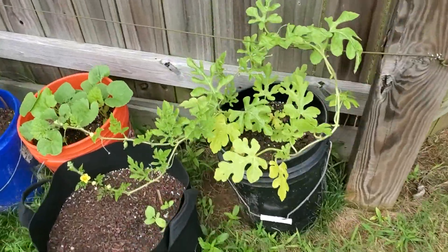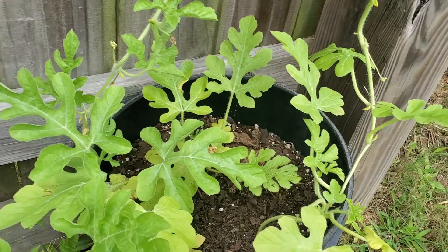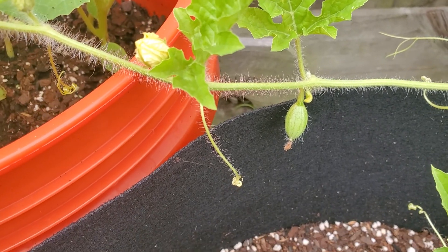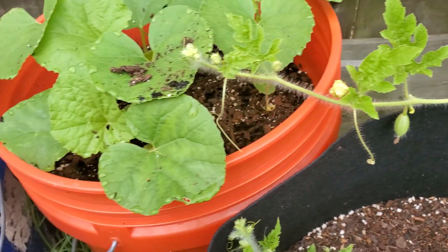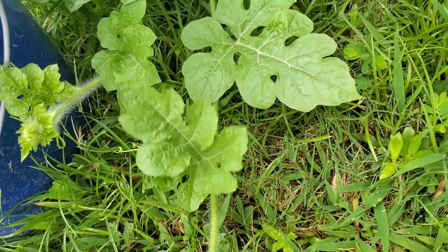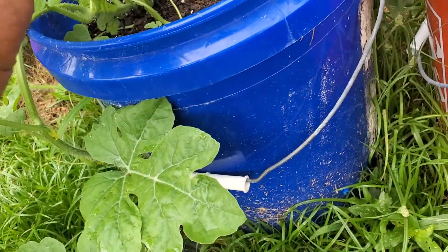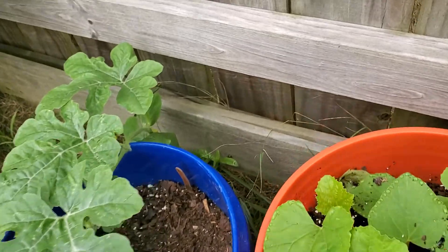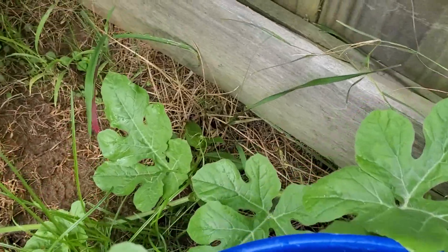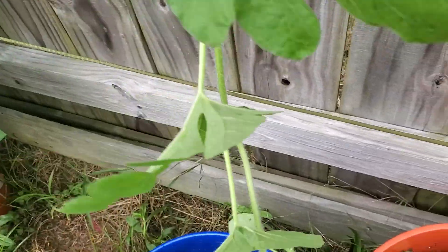Look at these vines over here — that's my watermelon vine. I still don't see any melons on it yet... oh yes I do! Look at there — there goes a teeny tiny little melon. This is another watermelon vine. I don't know if I have any watermelons on that one. Nothing yet. It's sprawling out on the ground. I had put a trellis over here so I could get it to go up, but it has a mind of its own.